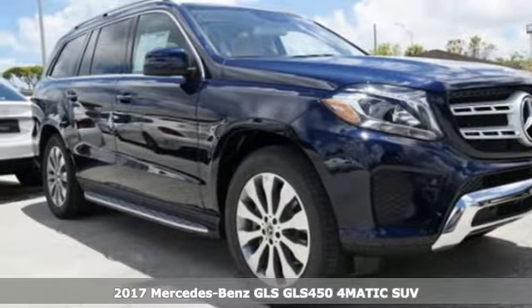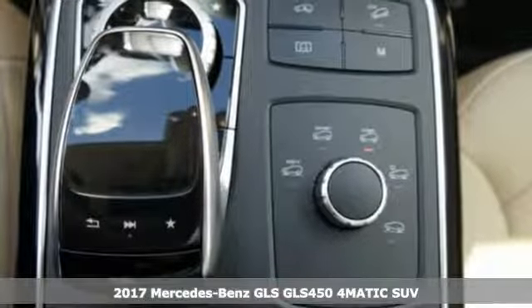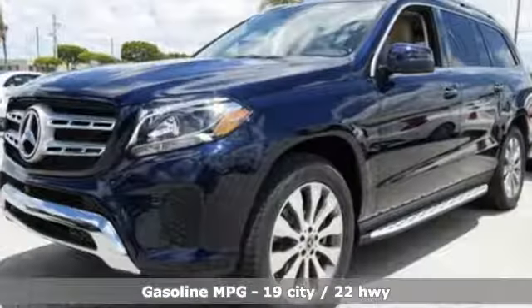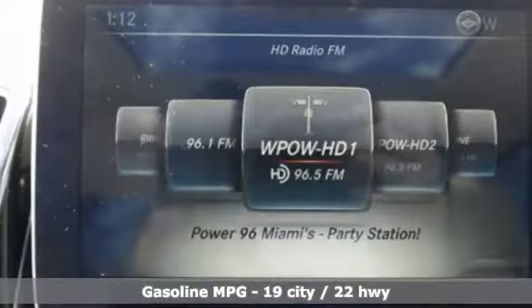Here's a 2017 Mercedes-Benz GLS. The powerful bi-turbo engine and 9G-tronic automatic transmission with shift paddles are complemented by the capability of 4MATIC all-wheel drive and dynamic select for a performance character befitting of this luxury leader.